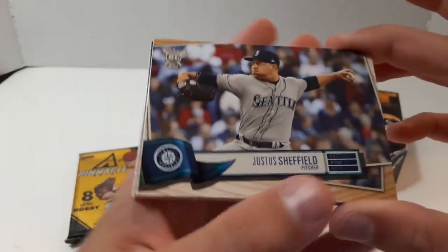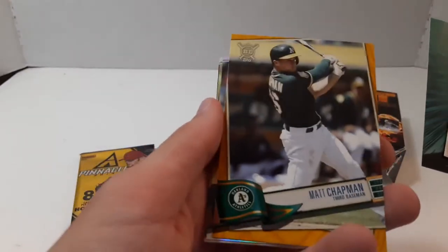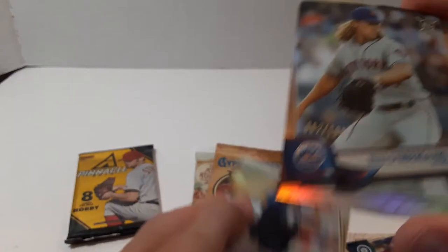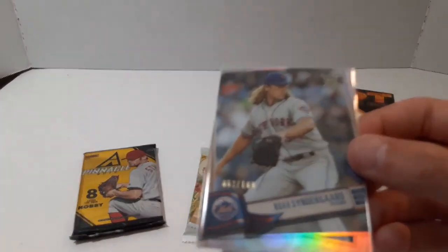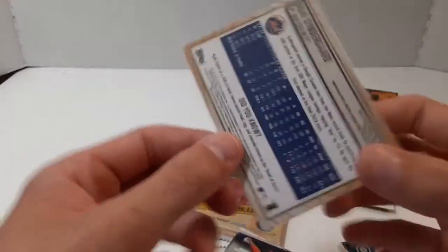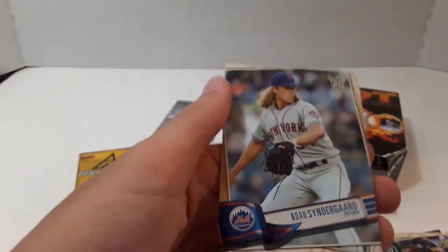Justice Sheffield, League Leaders. Adam Duvall, Wall Climbers of Billy Hamilton. Matt Chapman. And a Noah Syndergaard Rainbow Foil numbered out of 100. I actually got one of the Blaster Boxes of this last year when it came out and got a Felix Hernandez Rainbow Foil out of 100, so that's pretty cool. Noah Syndergaard 62 out of 100. Kevin Kiermaier, Johnny Cueto, Pablo Sandoval, and Noah Syndergaard base.